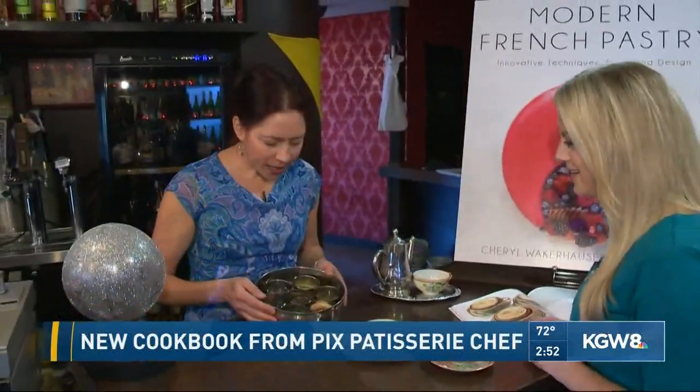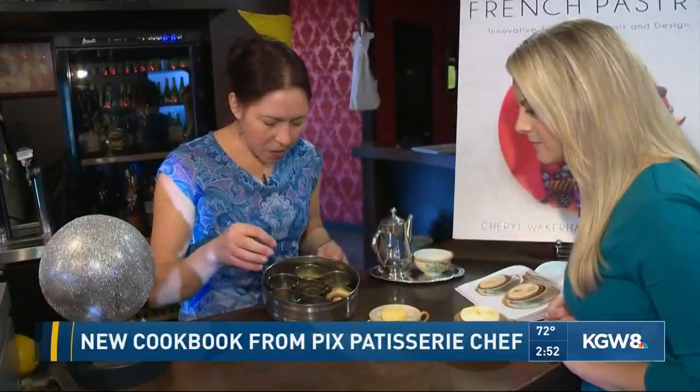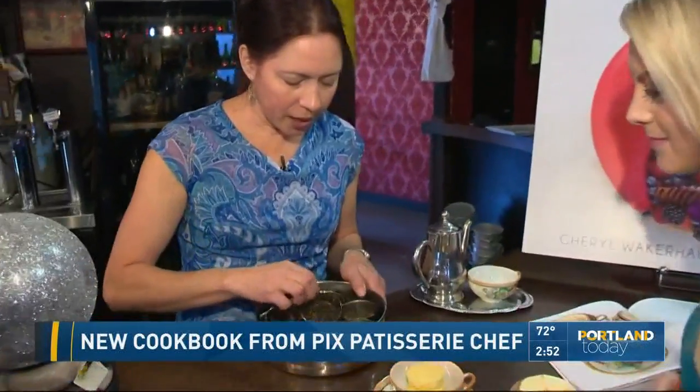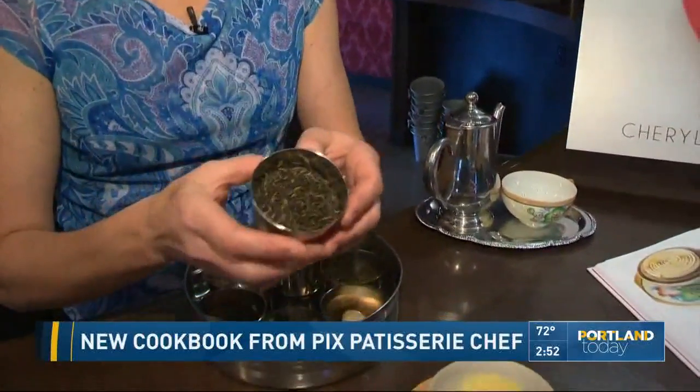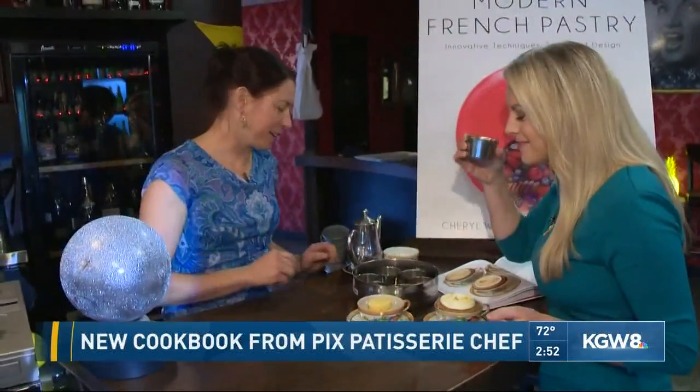This is chai — you've had chai, right? It's Indian spice tea. We have some fennel, clove, a little bit of cinnamon, black pepper, fresh ginger, green cardamom. And the most important thing is the black tea. You want a high quality black tea. You've got to start with quality or it's not going to get any better.